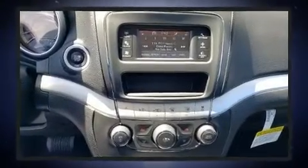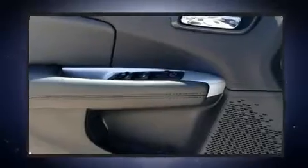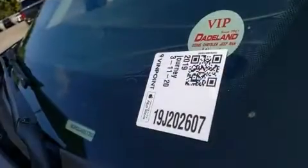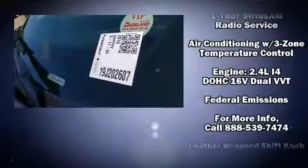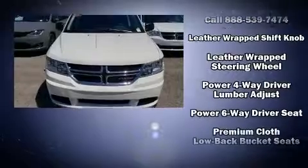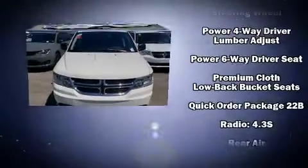Dodge also prioritized safety and security with features such as dual front impact airbags, front side impact airbags, traction control, brake assist, anti-whiplash front head restraints, a security system, and four-wheel disc brakes with ABS.